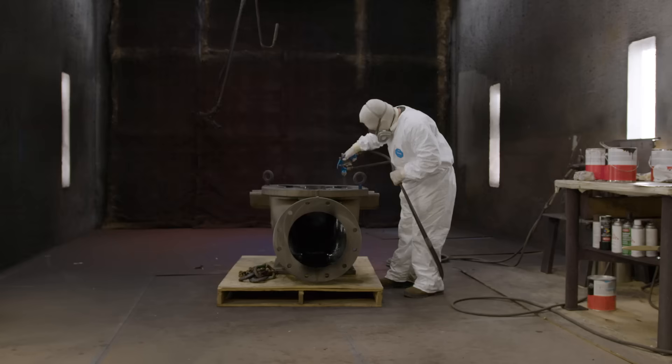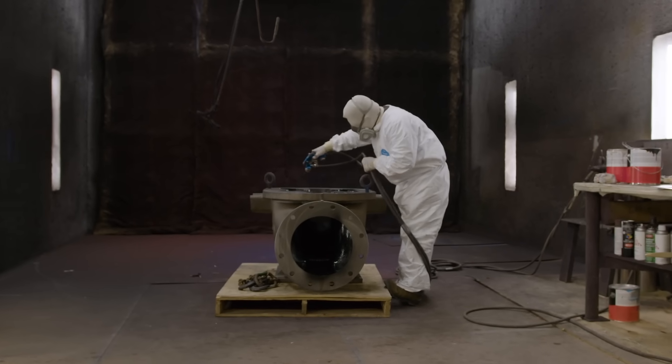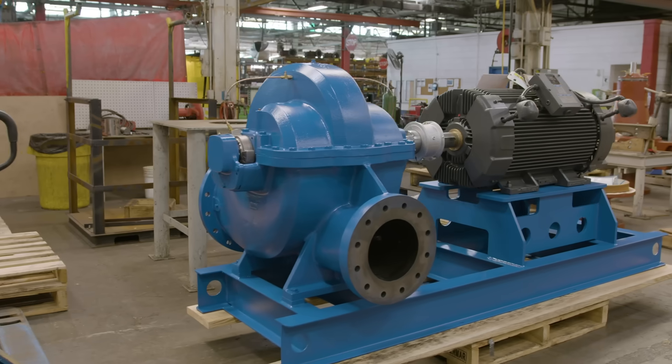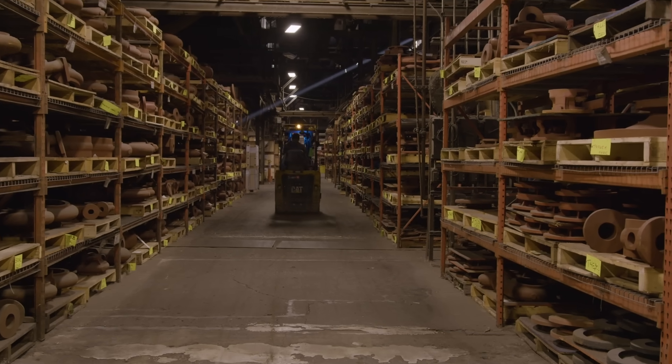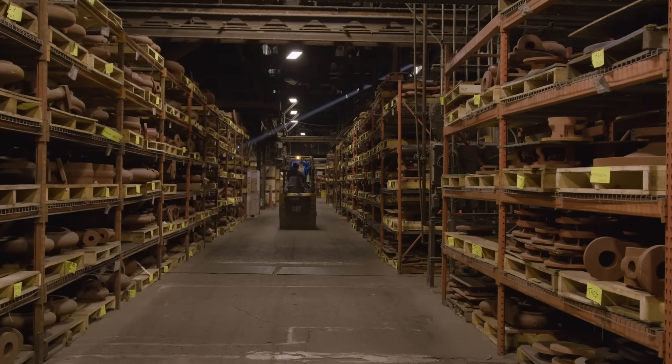We had situations where I tried to get parts for a pump station built in 1972. We had to call England to find out if they would cast us the parts we needed — it might be a five, six, seven, eight month wait. But with Pentair, we've never had a problem getting any of the parts we need.